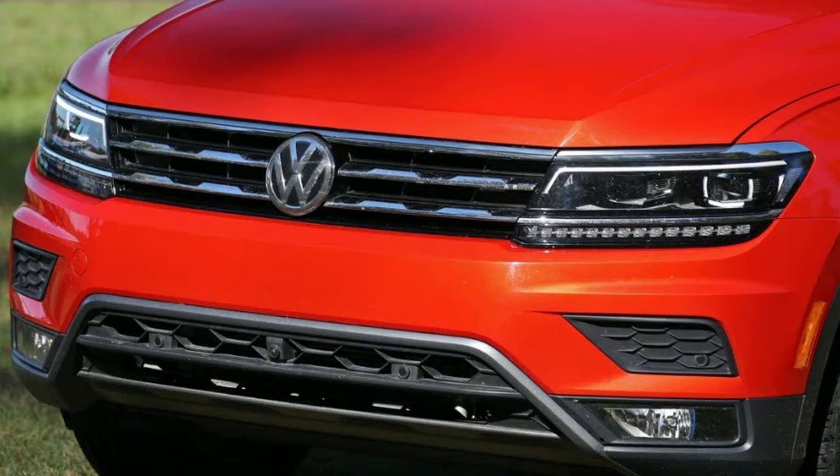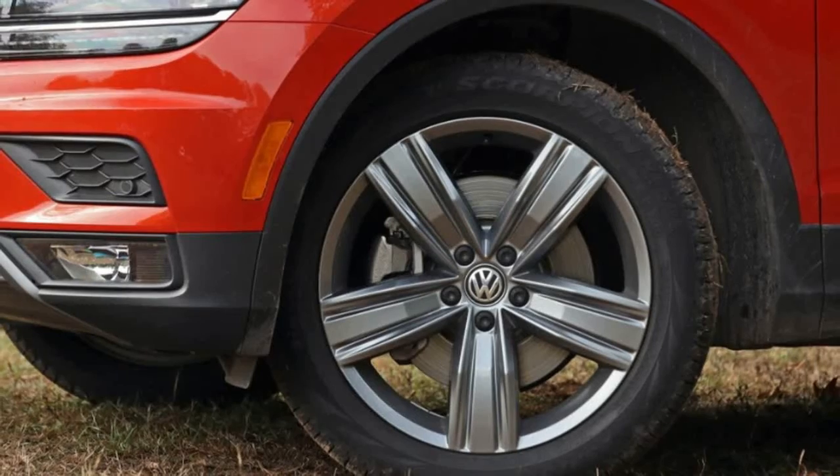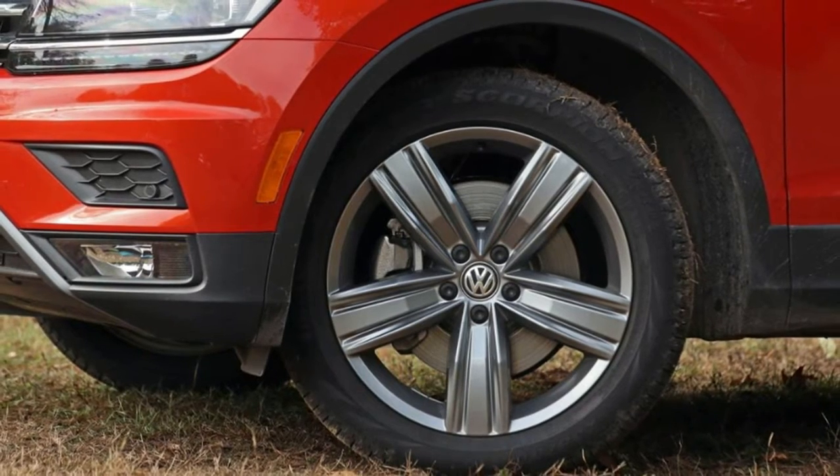We did better than the EPA ratings, though. Over more than 1,000 miles of mostly highway driving with some heavy traffic thrown in, we averaged 28 mpg, versus the 24 mpg we observed with the AWD model.